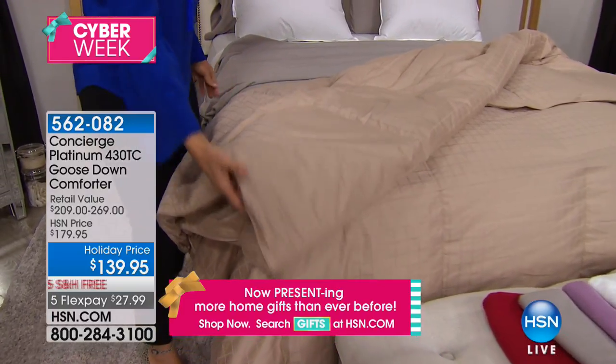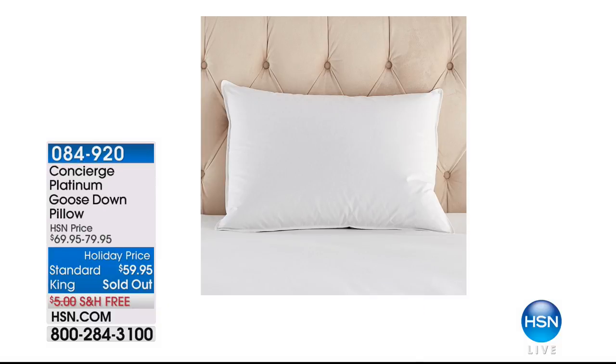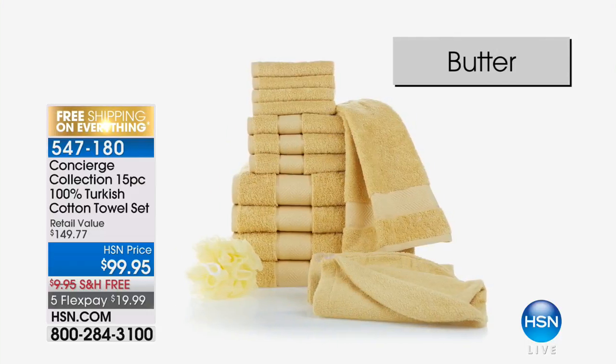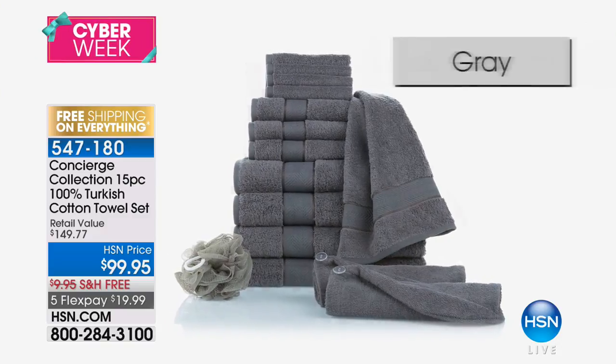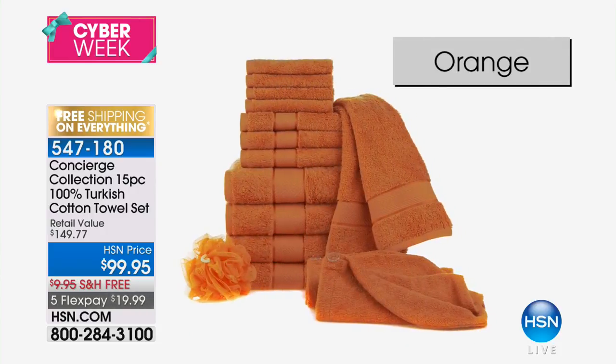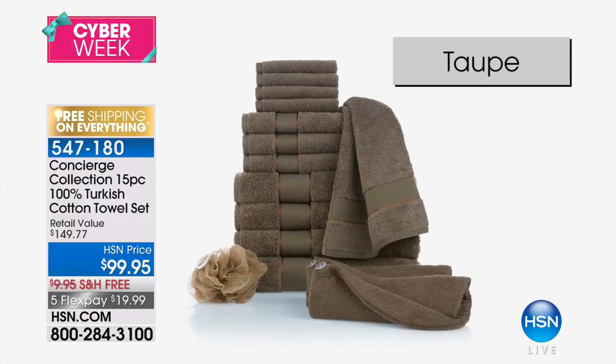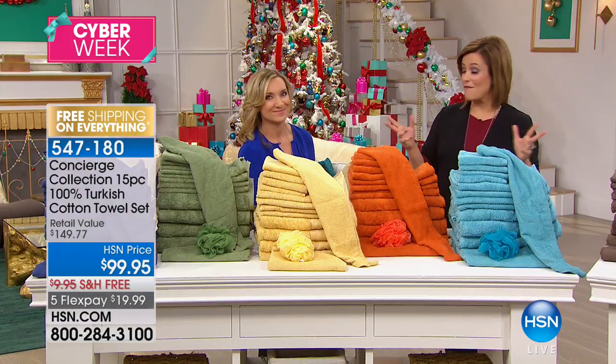Turkish cotton towels — something that is like a potato chip, you cannot stop at one. I now have three sets at home. When you think sheets, Egyptian cotton is premium. When you talk towels, you want Turkish — super thirsty, dry quickly, so fluffy. This has 728 reviews, 50 of them five-star. It's a customer pick, it's free shipping, and it's a big box because you're getting 15 pieces. Such a great gift for someone who just bought a home, a newly married couple, or a couple moving in together. Or if company is coming and you want to check those guest room towels.